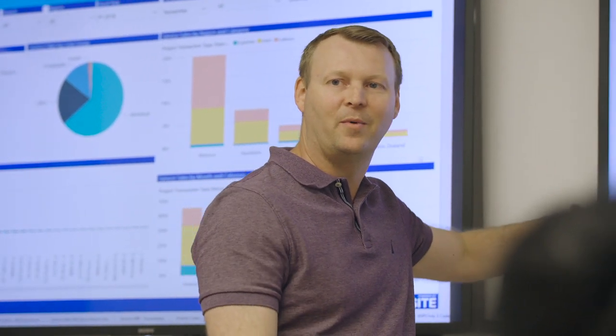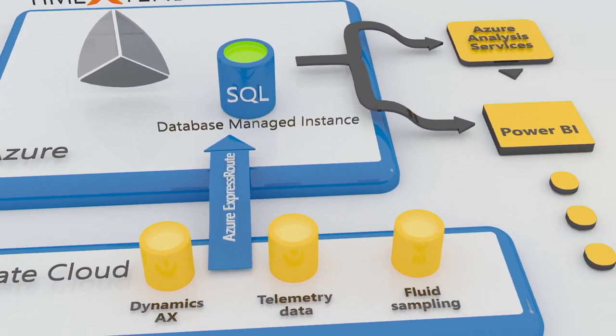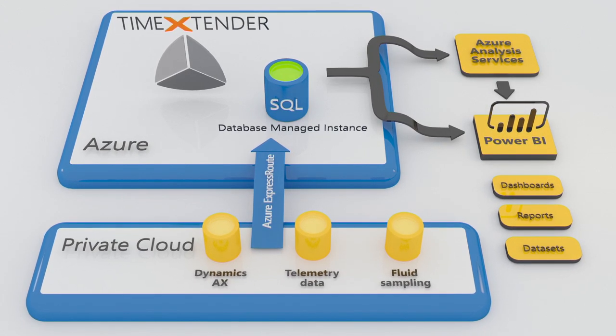Our tight integration between Discovery Hub and Azure allows organisations to operate in a hybrid environment. We use Azure SQL database managed instance as our data estate platform, where we store all this data as a single point of truth, and Express Route to connect to Azure Cloud.